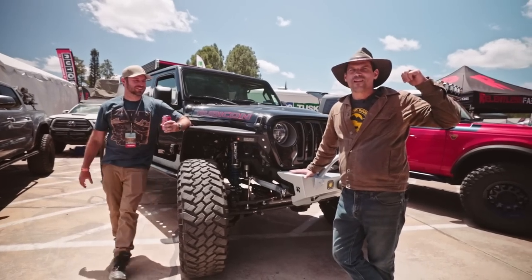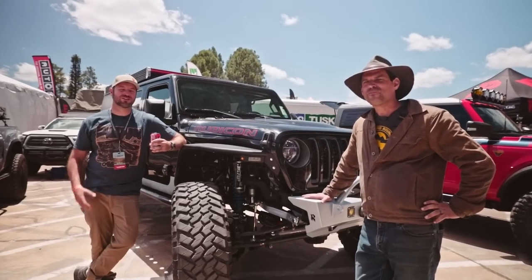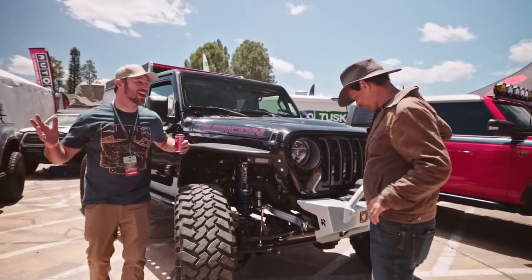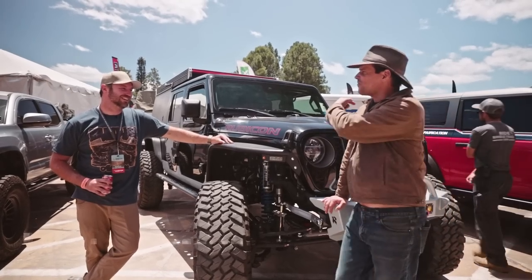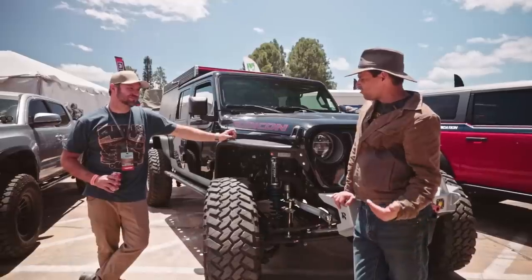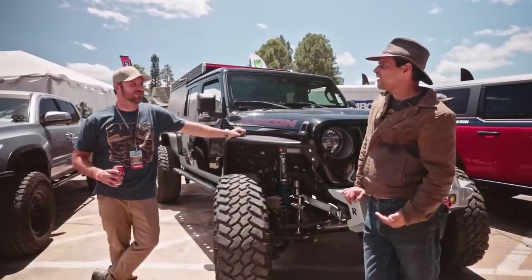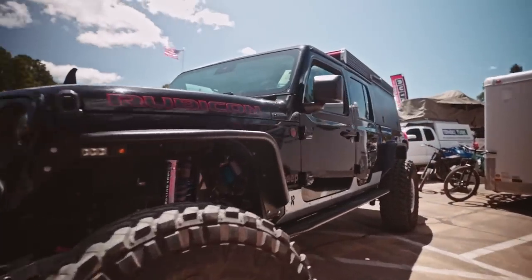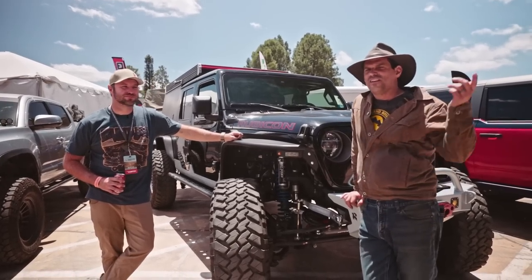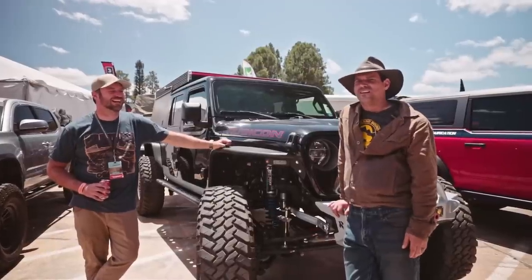I went to the Relentless Fabrication booth — last time we did a walk-around video you said you asked to touch my bumper; this time you didn't even ask. Nick, you're with Relentless Fabrication here at Expo West. I can't keep up — you apparently like to build rigs. Especially during COVID when I wasn't traveling, it was extremely dangerous to Nick's pocketbook because he kept collecting vehicles. Nick is a friend; we go way back.